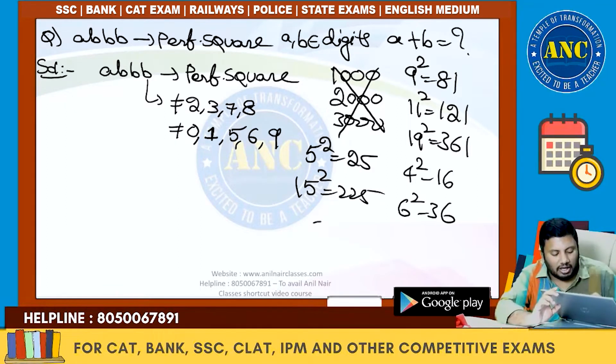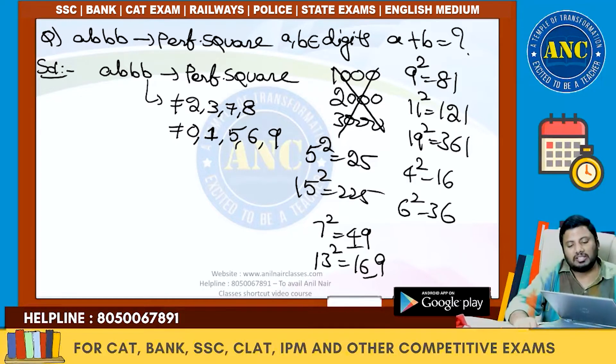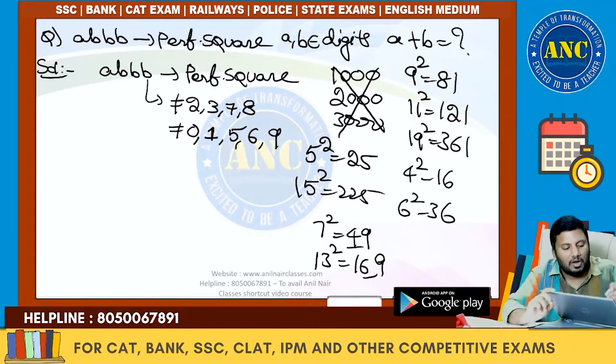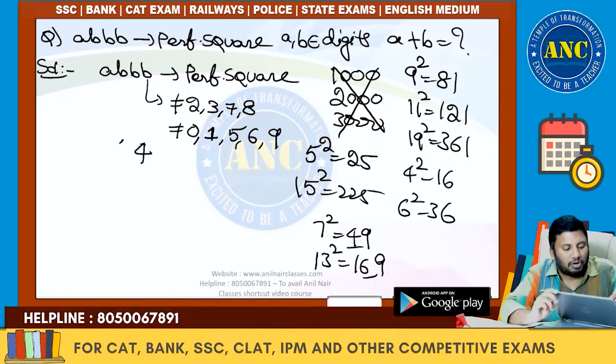It cannot end with 9, because 7²=49 and 13²=169 — if the units place is 9, the tens place will be even. The only case that is possible is 4. So here also it will be 4, and here also it will be 4.